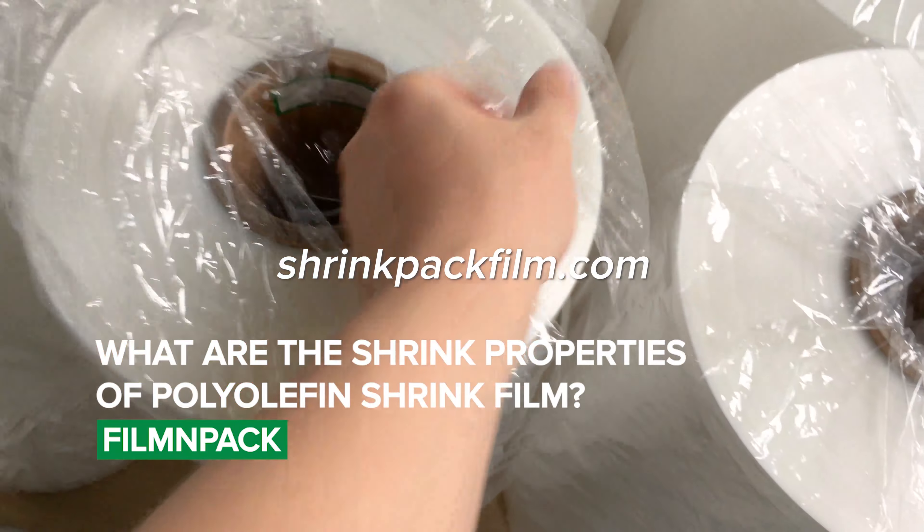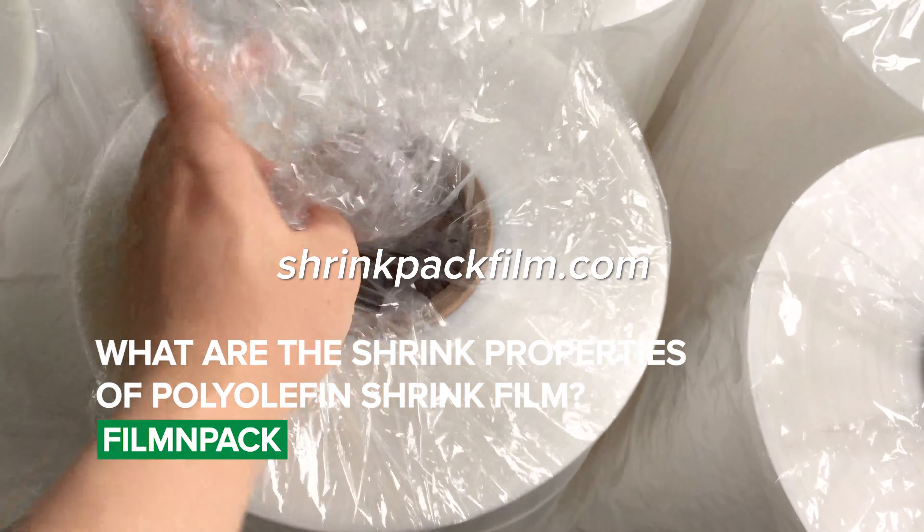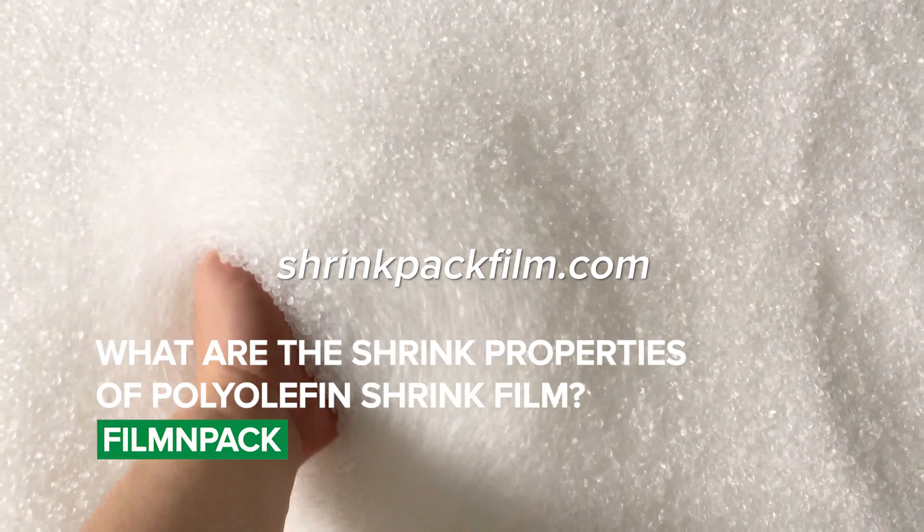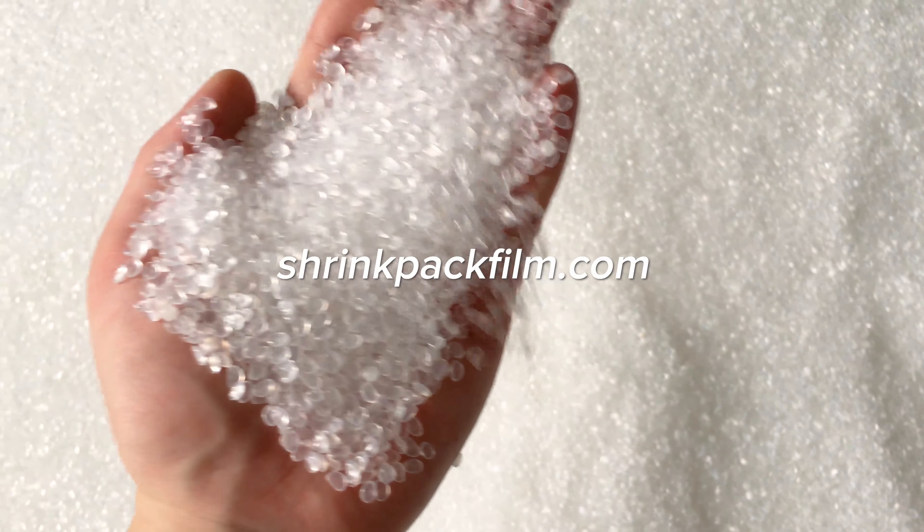Polyolefin shrink film has excellent shrink properties, which means that it can shrink tightly around products when heat is applied. The amount of shrinkage depends on the thickness of the film and the amount of heat applied.